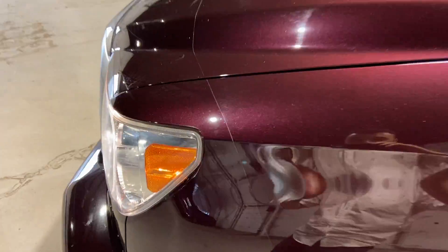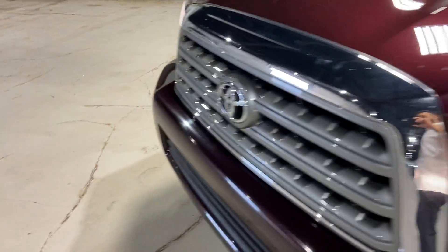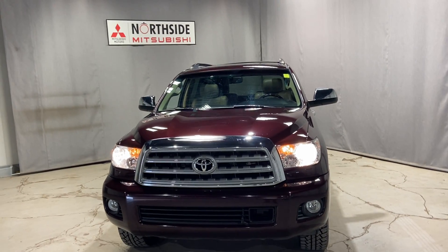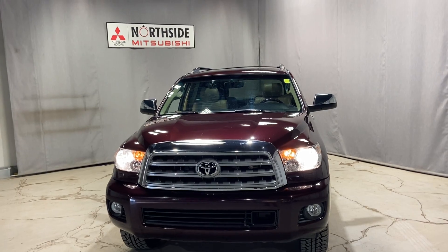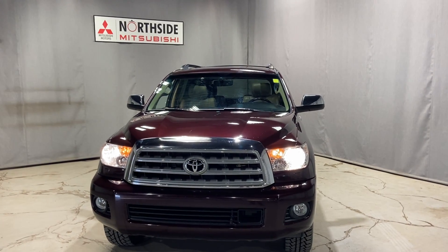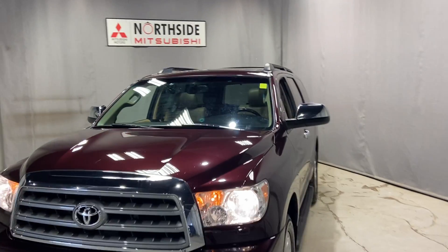Even with the 3M film on the hood to keep your hood nice. Again, my name is Markel Thomas from Northside Mitsubishi. I wanted to give you a better look at our 2016 Toyota Sequoia. If you have any more questions, please give me a call at 780-479-5700. Thank you so much for watching my video.